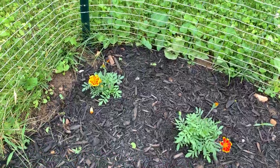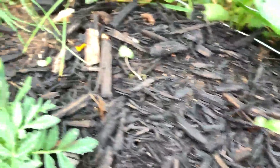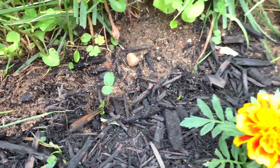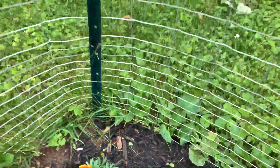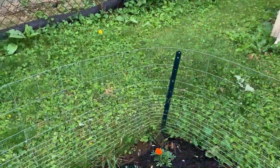Back here are some little sunflowers — these are a dark red variety. I'll put the exact name in the description below. These will get about six feet tall and they'll be a good anchoring piece for the back corner of the garden.